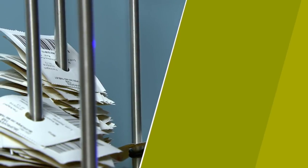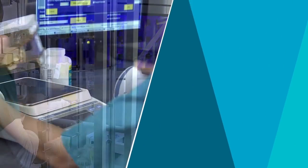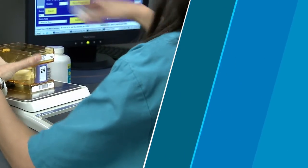Robot-ready packages may be cut and stacked with the optional singulator. Packages are then transferred to RobotRx or offline inventory, freeing technicians to perform other activities.